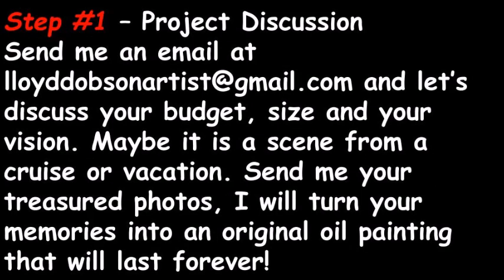Step number one: project discussion. Send me an email at lloyddobsonartist at gmail.com and let's discuss your budget, size, and your vision. Maybe it is a scene from a cruise or vacation. Send me your treasured photos and I will turn your memories into an original oil painting that will last forever.